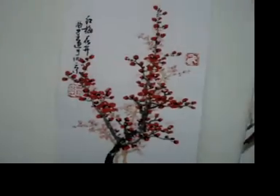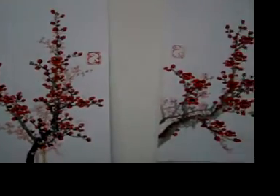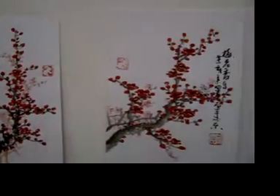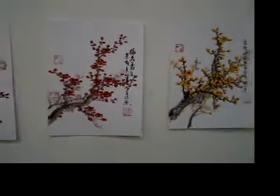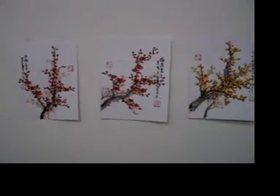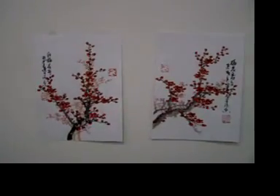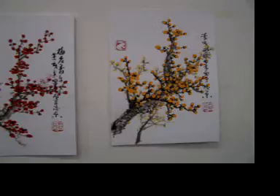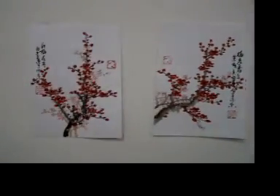Look how beautiful they are! If you like this painting, you can contact me. Thank you. Bye bye.